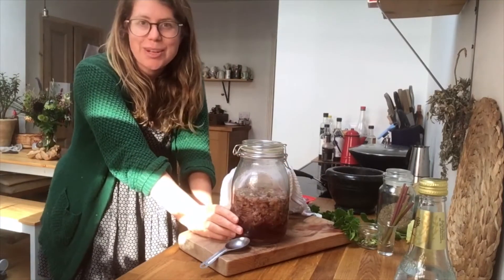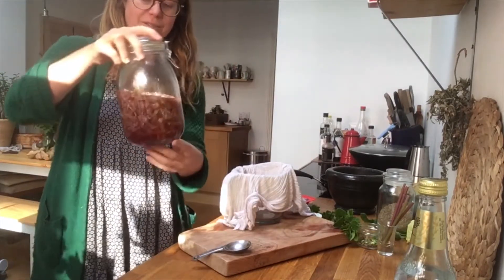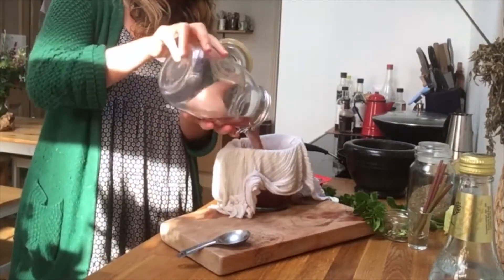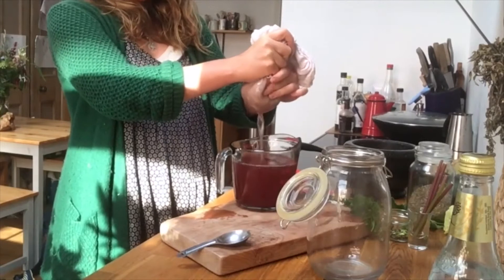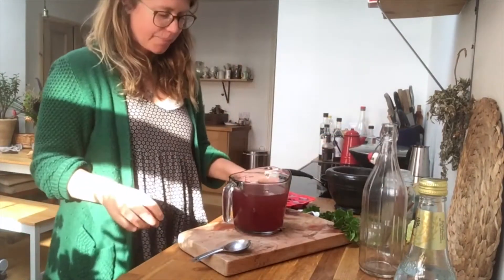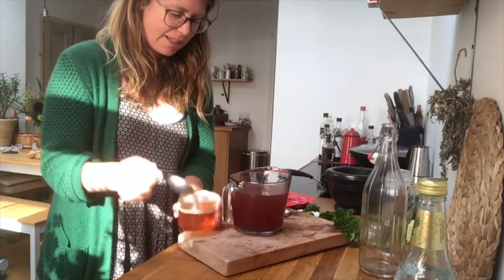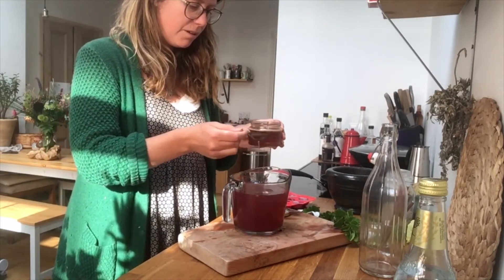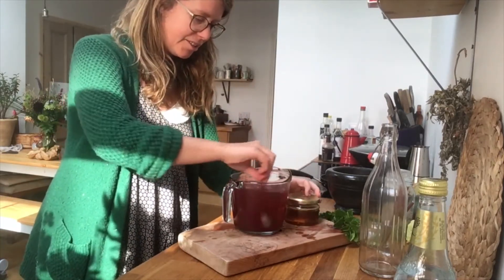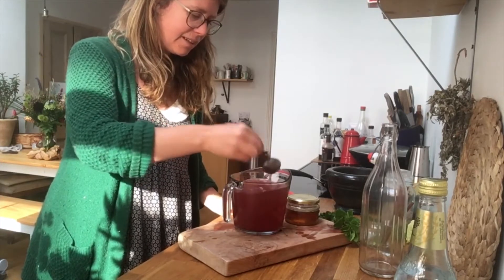Our gin has infused for 24 hours and it's really pink! We need to strain out the flowers from the gin. Then we slightly sweeten it — you can just use sugar and stir to dissolve, doing this to taste. I'm going to add a couple of tablespoons of my dandelion honey, which is another recipe you can find on my Instagram, and stir that in.